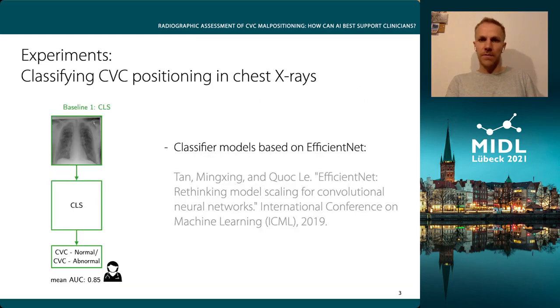Our first baseline and an obvious choice is to train a classification network at the image level. For this task, our model is based on the EfficientNet architecture and was trained on the publicly available RANZCR CLIP dataset to directly predict the CVC positioning — if it is normal or abnormal. It was evaluated on a private test dataset of 500 chest X-rays collected at the Department of Radiology at the University Hospital Schleswig-Holstein in Lübeck, where several medical experts manually annotated the CVC and its target area. Based on the predictions, we computed the receiver operating characteristic, where this baseline model achieves a mean area under the curve value of 0.85. However, the algorithm is a black box approach and clinicians may not be able to comprehend all decisions.